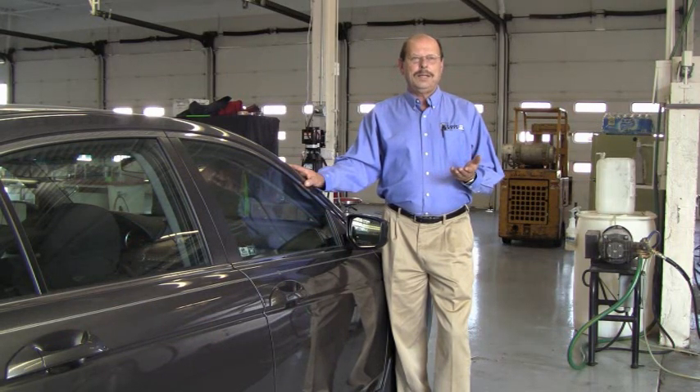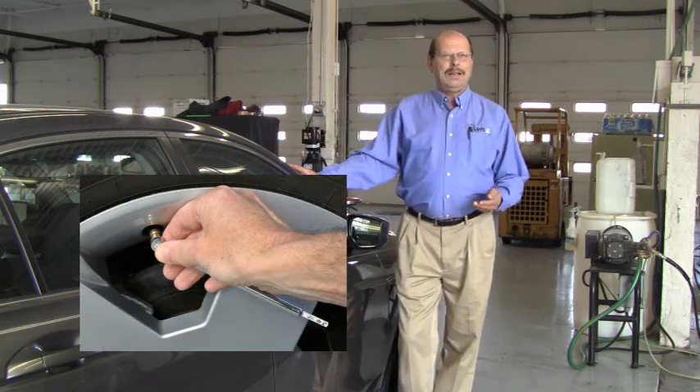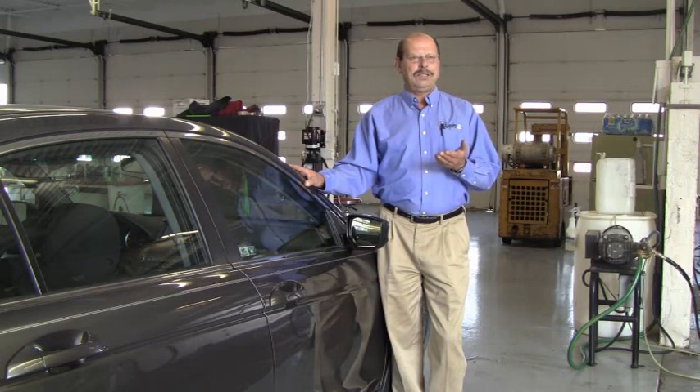Talking about tires, number six is pressure. During winter, tires lose air because the pressure goes down as the temperature goes down. Have your tires checked to the proper spec — there is a specification on all cars that they should be at. We can do that for you also.